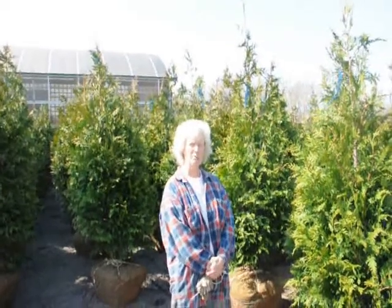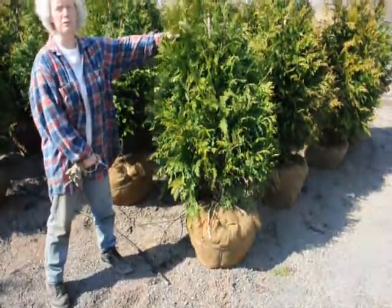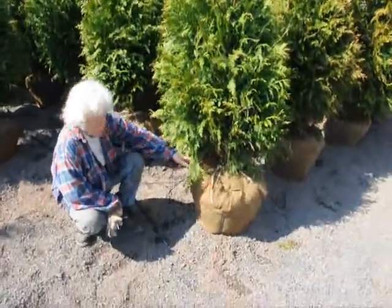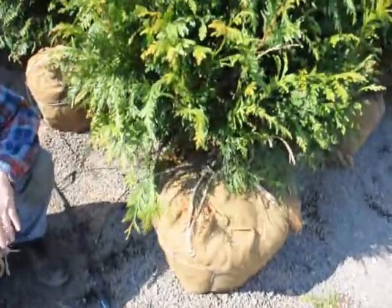Good morning. I'm Marge Hurst and this is Highland Hill Farm. I'm standing beside a five to six foot tall Green Giant arborvitae. We have it on a drip line irrigation system so it stays moist and well kept.